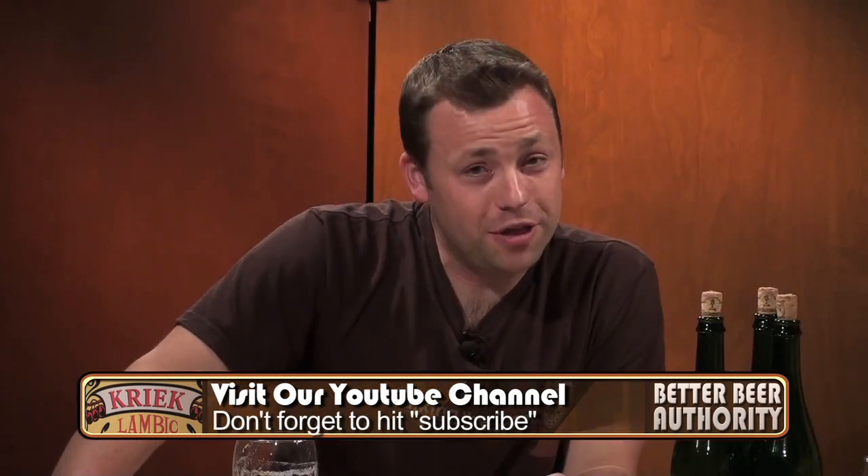Kriek gets a 5.3 on the BBA scale. Have you tried a lambic before? Does it even feel like you're drinking a beer? Let us know in the comments section. Thanks for watching. I'm James Knott and this is your Better Beer Authority.